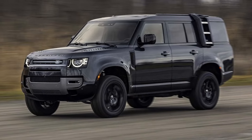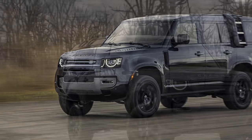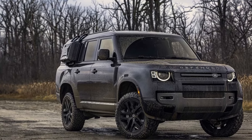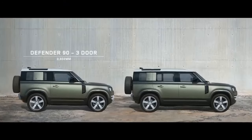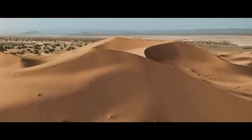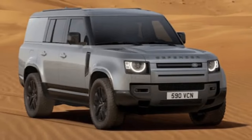If the increased cargo space is appealing, the Outbound offers a no-compromise solution for a more capable Defender. It retains the exceptional off-road capabilities and road manners of its predecessors while significantly increasing cargo volume behind the second row, from 35.8 cubic feet to 43.7 cubic feet. Aside from removing the extra seating and adding more tie-down points, there aren't many changes inside.